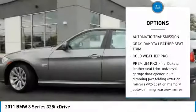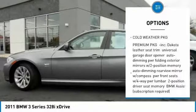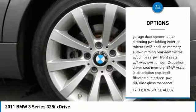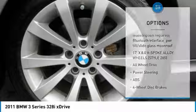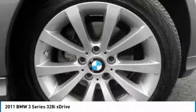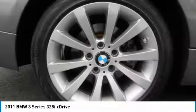Keyless entry, stability control, steering wheel audio controls, anti-lock braking system, all-wheel drive, traction control, leather-wrapped steering wheel, power steering, adjustable steering wheel, driver airbag.